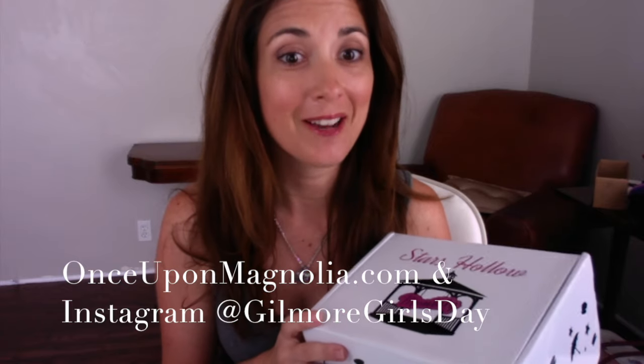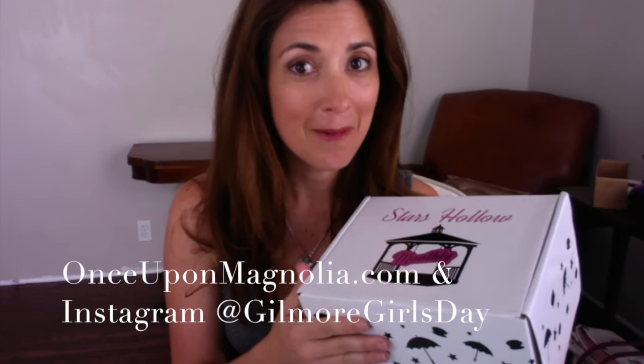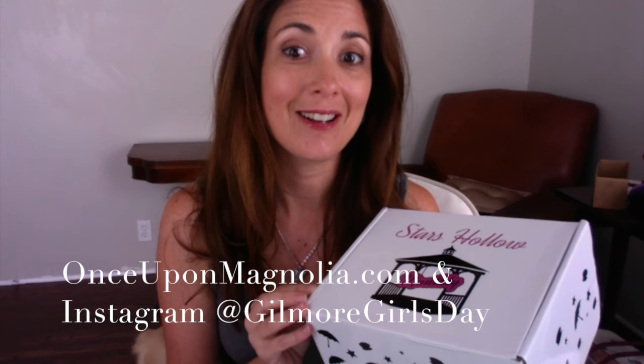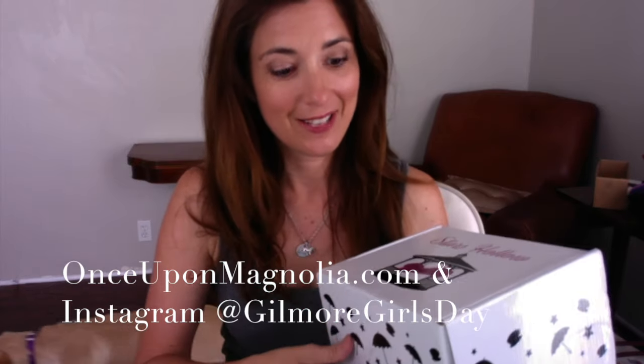I'm super excited because I have received my first Stars Hollow monthly subscription box from Lit Cube. This is the September box, so spoiler alert — if you subscribed and didn't get yours yet, you may want to stop watching. If you're wanting to subscribe and wondering what kind of stuff's in the box, here's your chance to see.